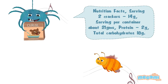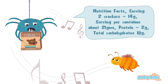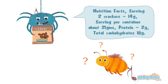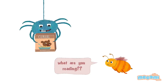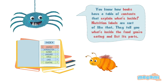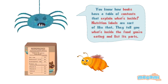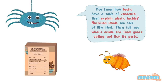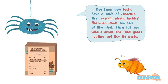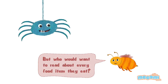Nutrition Facts. Serving: Crackers, 14 Grams. Serving per container: 21 Grams. What are you reading? You know how books have a table of contents that explain what's inside? Nutrition labels are sort of like that. They tell you what's inside the food you're eating and list its parts. But who would want to read about every food item they eat?